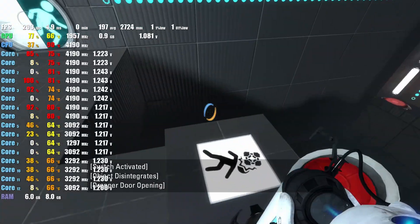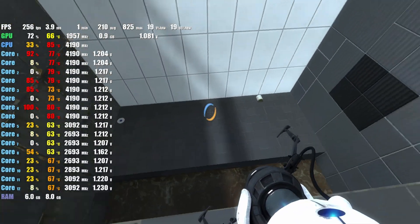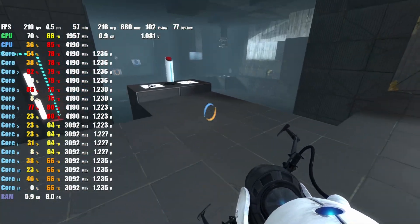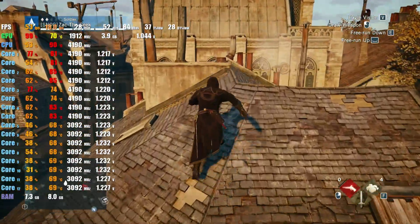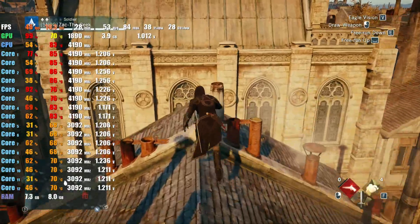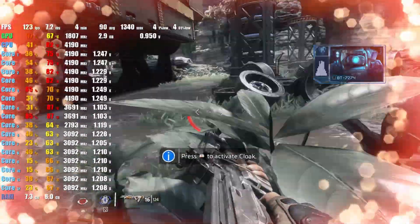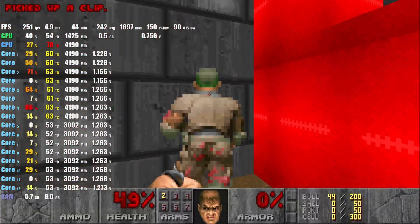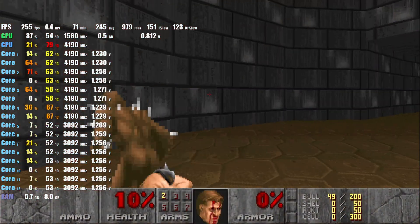I ran it with only 8 gigs of memory and ran Portal 2, which ran at about an average of 200-ish FPS — very good. I then shifted to Assassin's Creed Unity, which ran at about 40-50 FPS — again, pretty good. Then Titanfall 2 campaign, which ran at close to 120 FPS. And the last one being the original 1993 Doom, which was running at close to 230 FPS — very good.